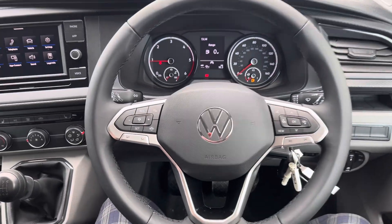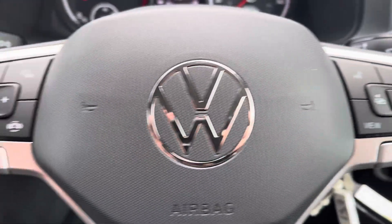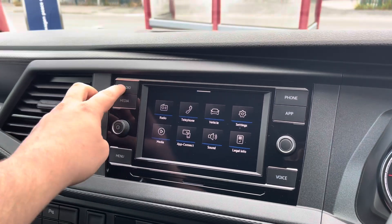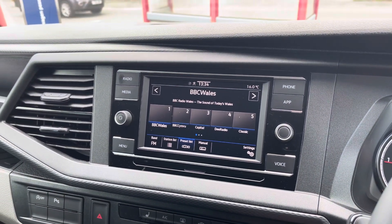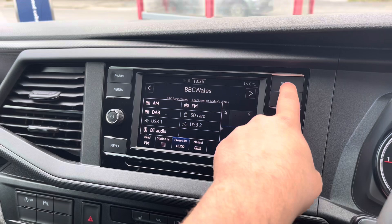A three spoke leatherette wrapped multifunction steering wheel allows you to access cruise control features and control your media options without taking your hands off the wheel whilst driving. A multimedia interface allows you to customise the information you take in to enhance your overall driving experience. The media system does allow you to access DAB, FM and AM radio as standard, with several other media options available such as USB and SD card input.